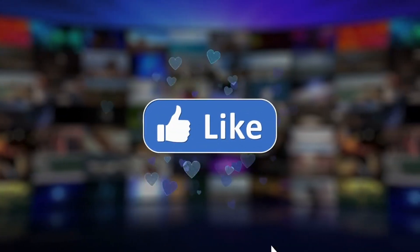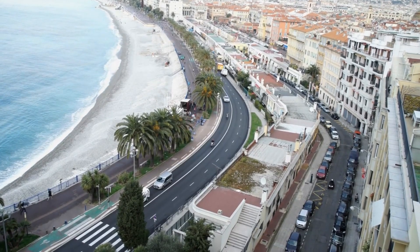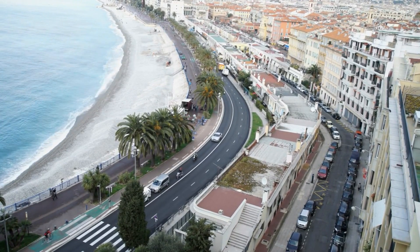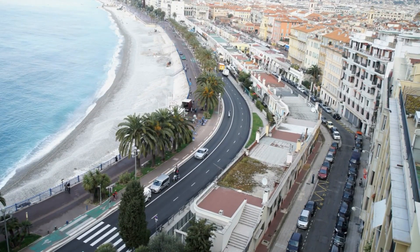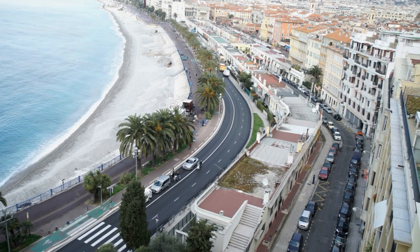Please make sure to like and subscribe to our channel for more incredible travel tips and destinations. And if you've been fortunate enough to visit any of these French Riviera gems, we'd love to hear about your experiences, so drop us a comment and share your stories. Until next time, happy travels, adventurers!